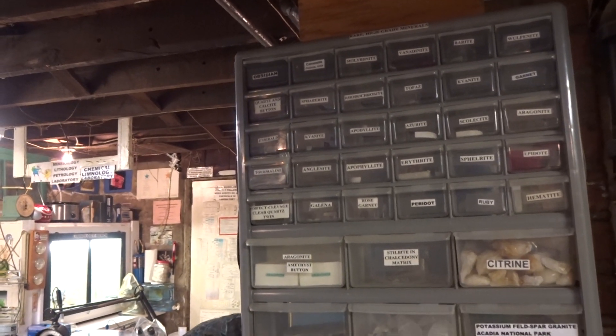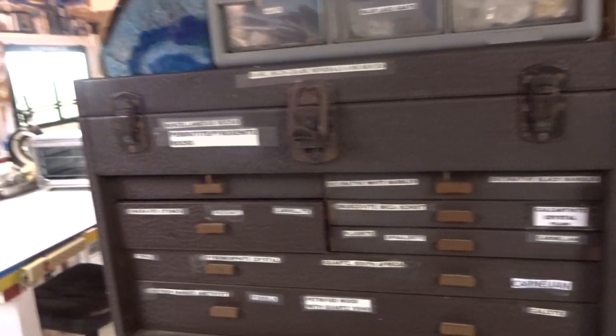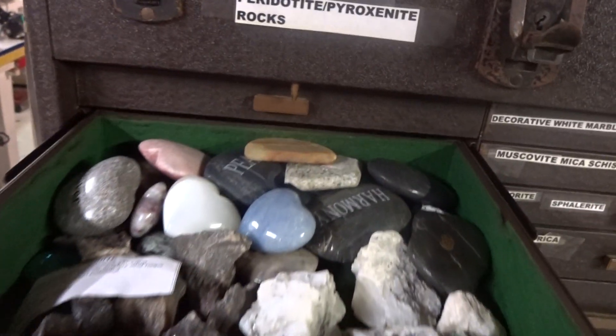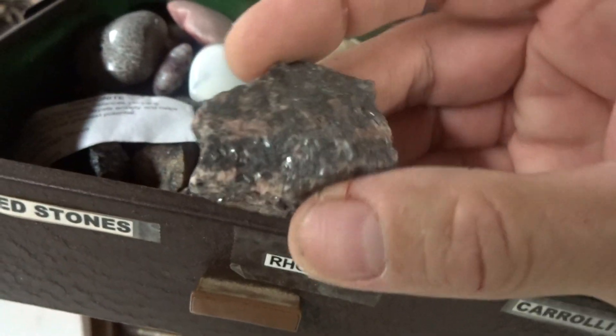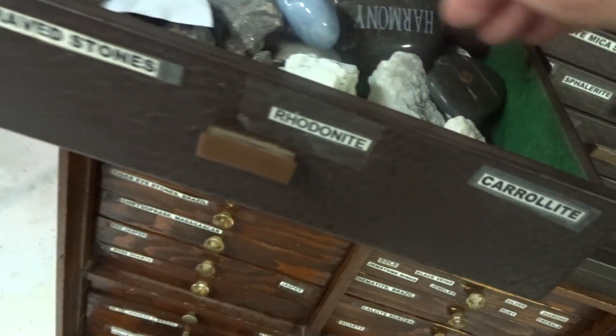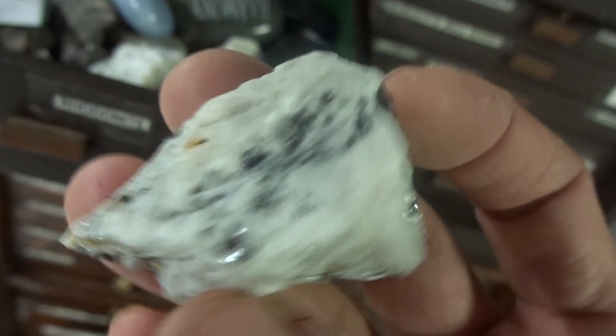Barite, obsidian, galena, and others. Even engraved stones. Rhodonite from Africa — pink rhodonite. And carolette, which is calcite with a metal like nickel in it — quite prolific, very rare, very expensive.